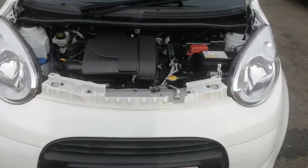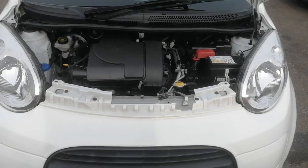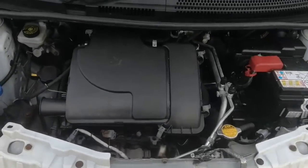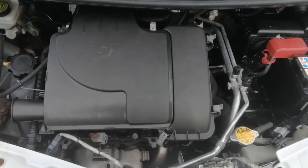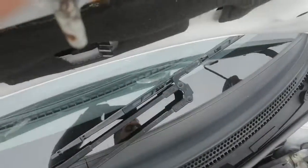It has got the legendary Toyota one litre engine. It's very, very strong, this engine, and it sounds absolutely superb — just listen to it ticking over. It's just been oil and filter serviced as well.